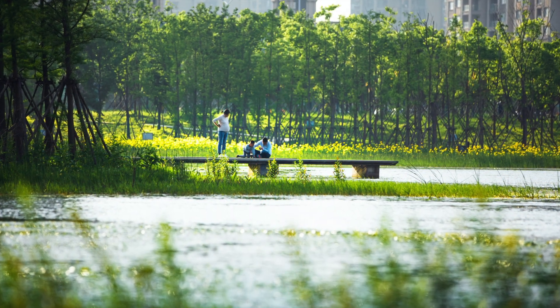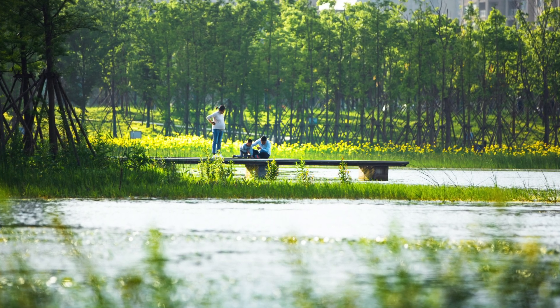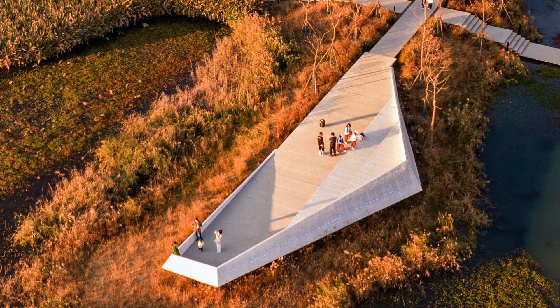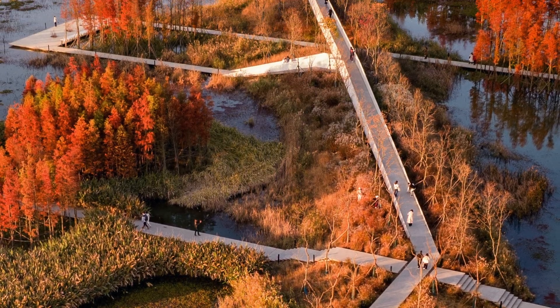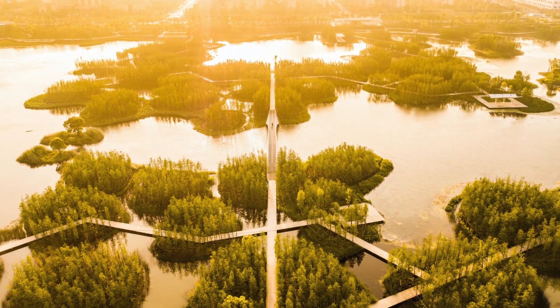Nanshan Fishtail Park is part of a larger effort by the landscape architect Kong Jian Yu to show that it is possible to open up new space in cities, not just for people but also for nature, and for powerful forces like monsoon storms that drive critical natural processes.